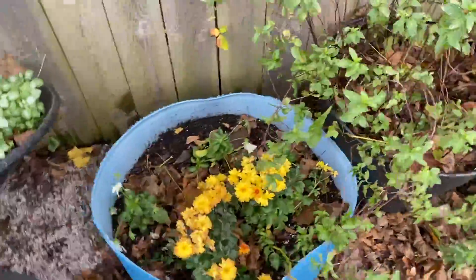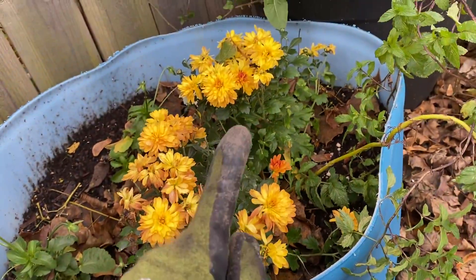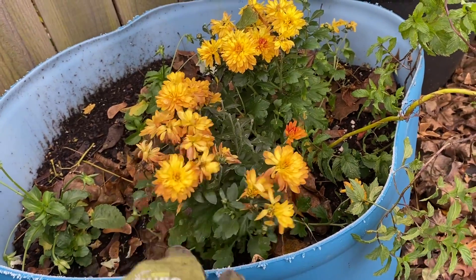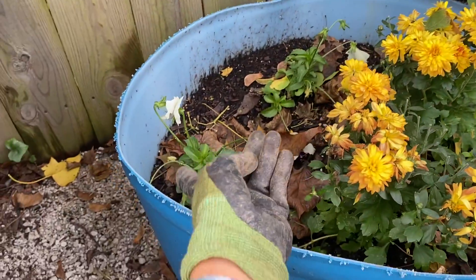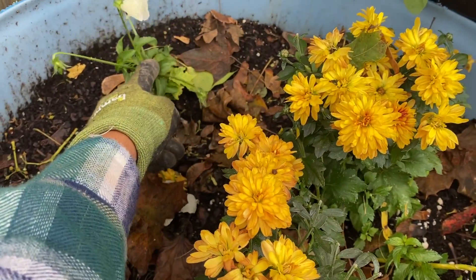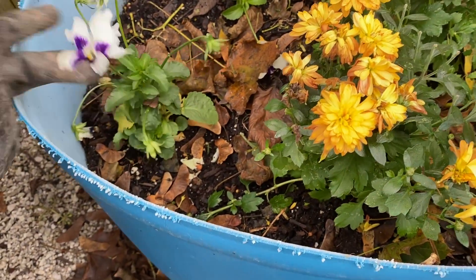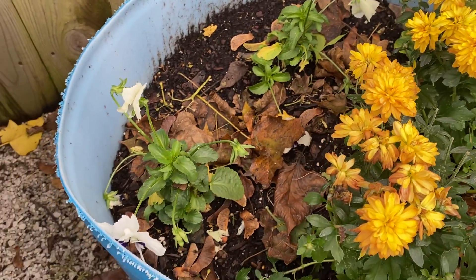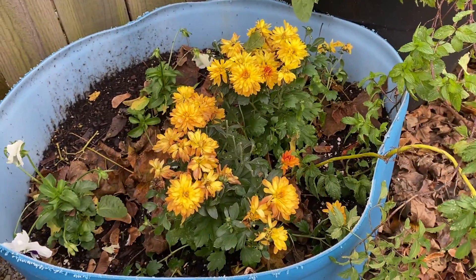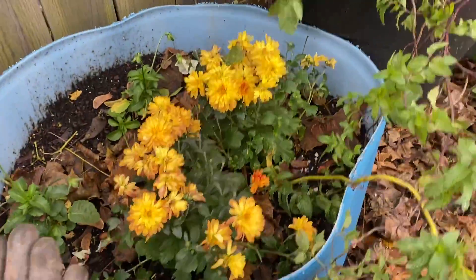I got these last week from Lowe's — they were on sale for 50 cents each. I should have grabbed a lot more; I only grabbed three. I put one in my fall container in the front and two back here with these pansies. I planted pansies all over the garden and they really haven't done well anywhere. I think the weather has been a little too variable — hot and cold — and they're just not doing that well. But this one is really nice and bright, and I was so surprised they were only 50 cents each. They're definitely still blooming.